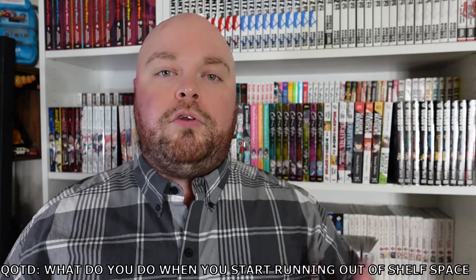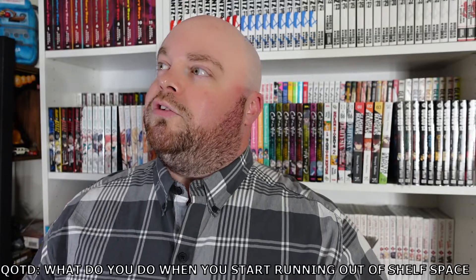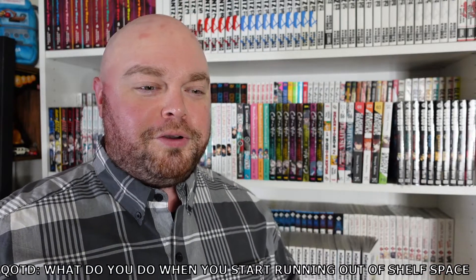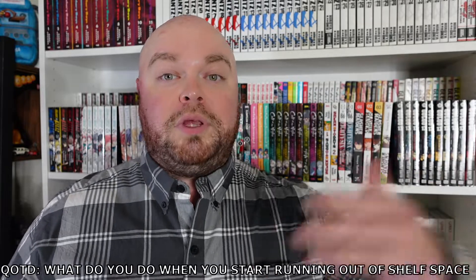Now before we get into it, I do have a question and I guess it's going to be my question of the day, so leave your answers down below. I live in an apartment. I can only have a certain amount of shelves before space becomes very, very limited. What do you do when you start running out of shelf space? Do you just put it in storage? Do you just start stacking it on the floor? I need some ideas here because I may not know how much longer I'm going to be here, but I need a solution ASAP.